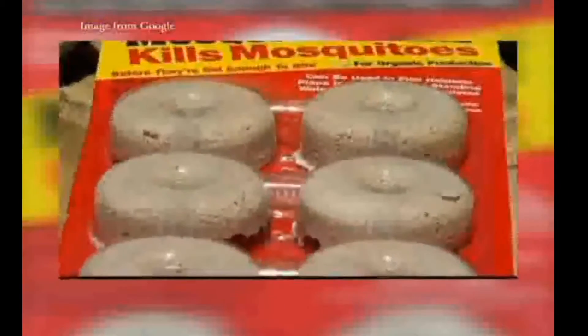Another very beneficial feature of the mosquito dunks is that they are simple to use. You just remove the solid, toss it in any puddle of standing water, and it is effective for 30 days.